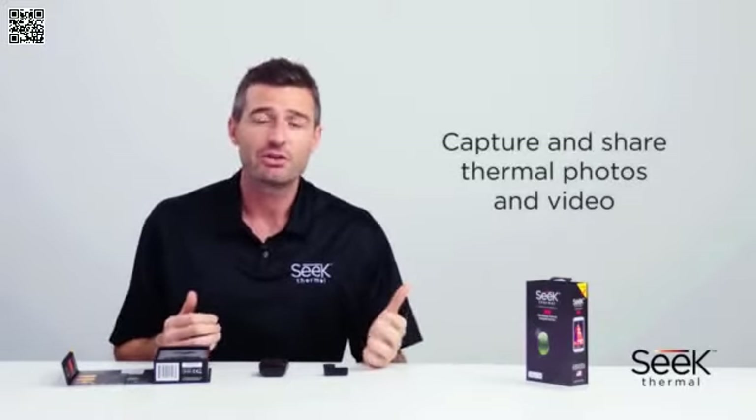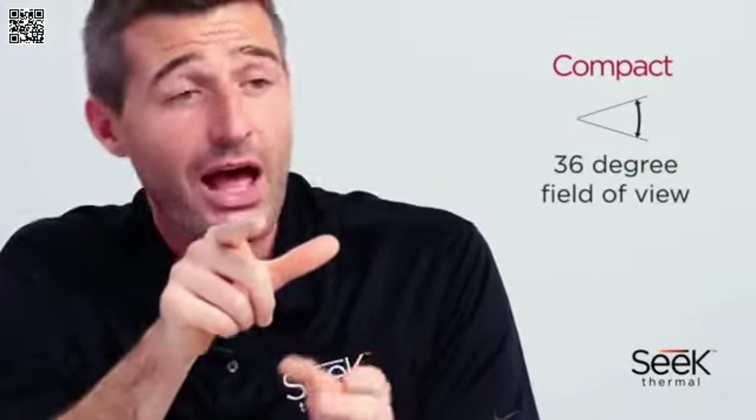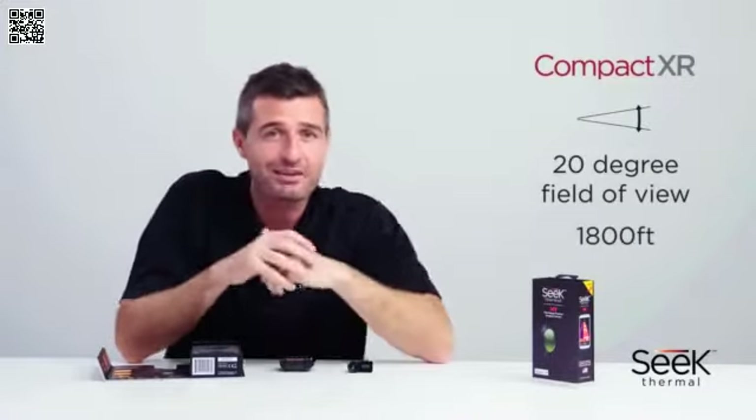The compact is designed for indoor use, offering a wide 36-degree field of view and a range of up to 1000 feet. The compact XR, with its narrower 20-degree field of view, provides a further range of up to 1800 feet — great for spotting things outdoors.